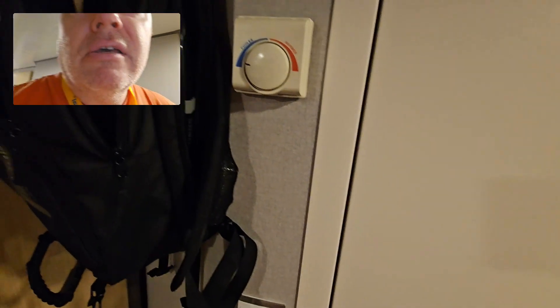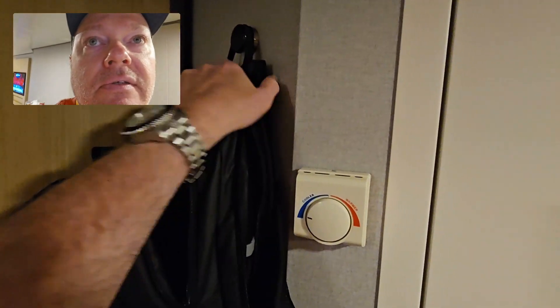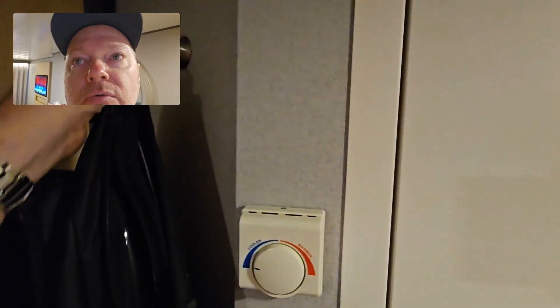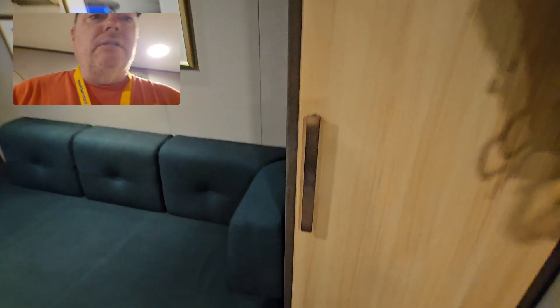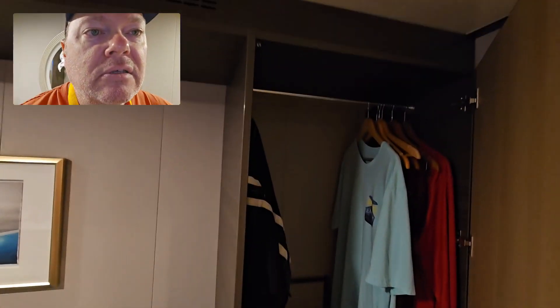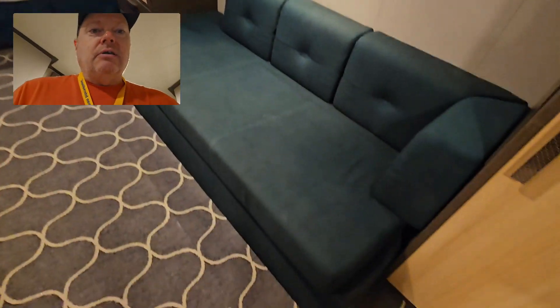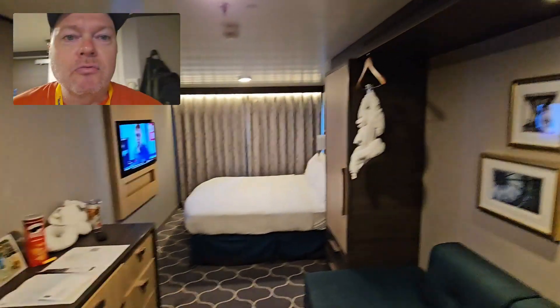Moving out, you have your thermostat, and a little hook there for bags or hats or whatever. Moving on, you have your first storage cabinet, and as you can see it's pretty spacious — enough to put your suitcase, clothes, and everything. And you have a little couch here with some artwork on the wall.